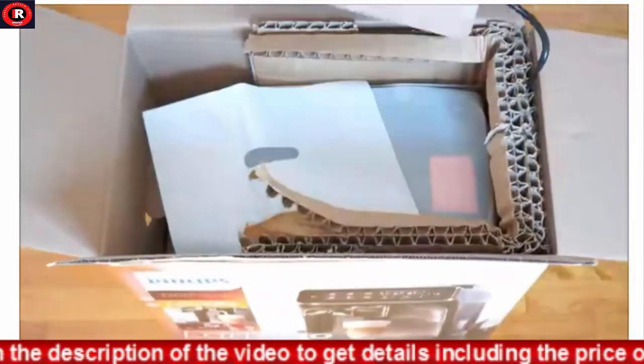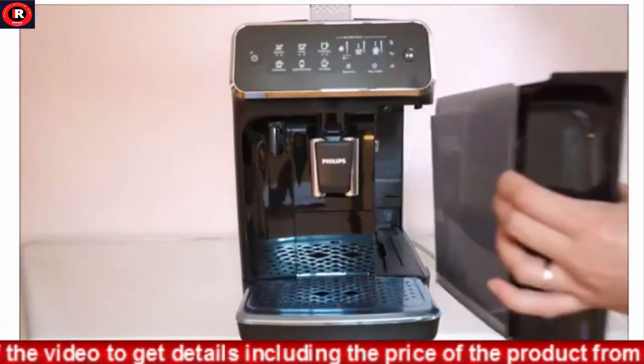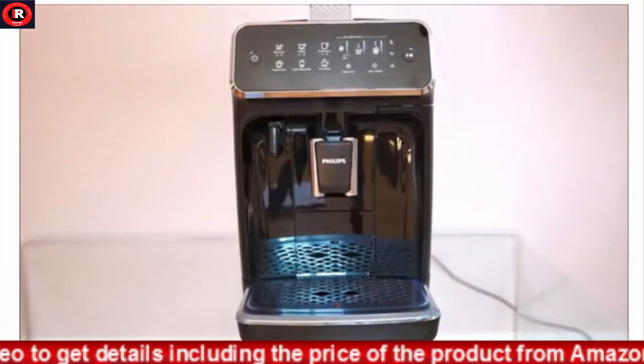LatteGo provides silky smooth milk froth and is exceptionally easy to clean with just two dishwasher-safe parts and no tubes.